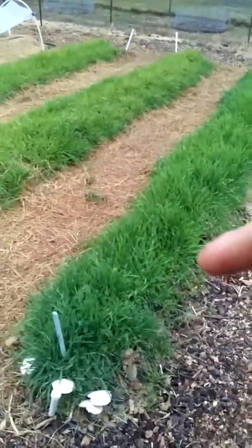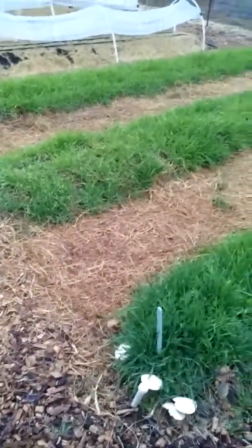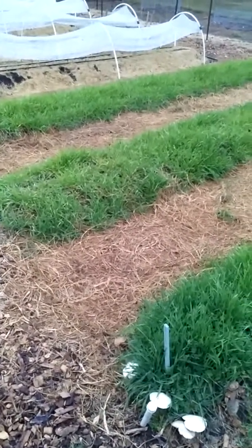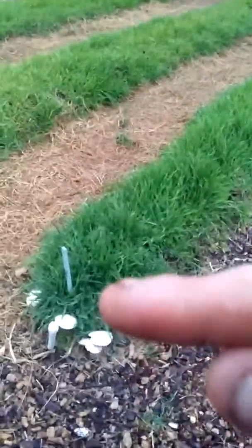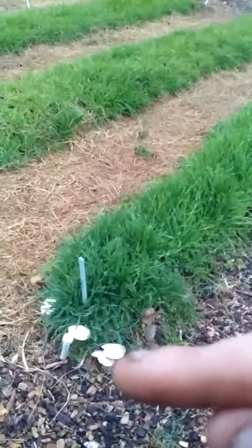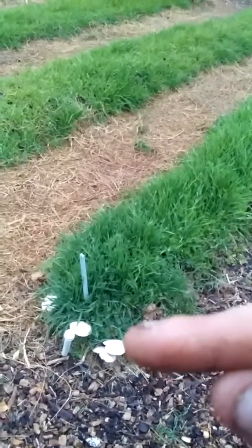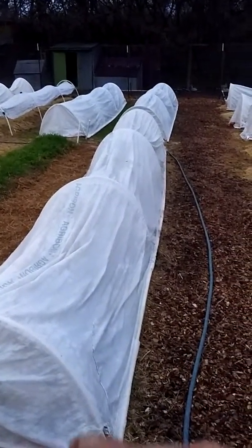These are cover crops — this is savannah grass, used to treat the soil and help with nematodes. We also got some mushrooms here. I've been meaning to ask Stephanie what those are. I'm pretty sure they're edible but I'm not going to eat them until she identifies them.